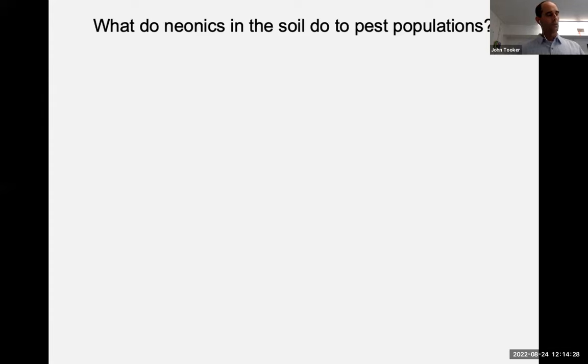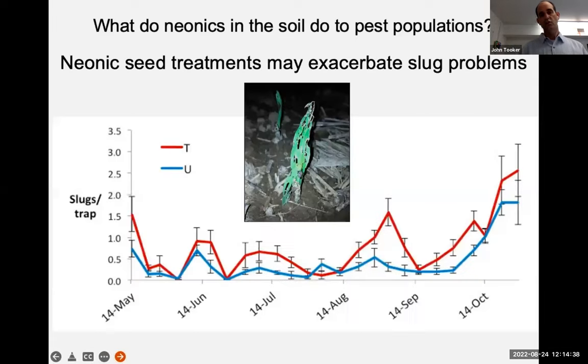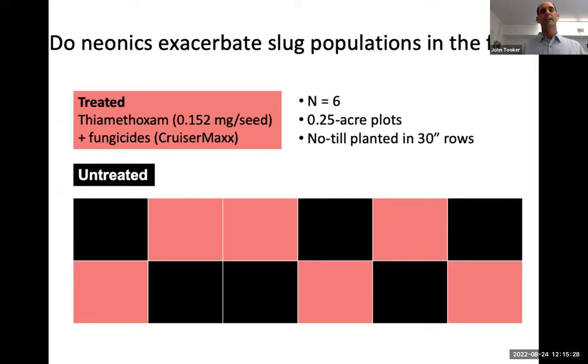When some of my students and I had the question of what neonics do in the soil to pest populations — are they actually controlling them or doing something else? — this figure shows the first glimpse of data we collected. Former student Maggie Douglas found that slugs tend to be more abundant where we're using seed treatments. These data are from cornfields. The vertical axis shows number of slugs per trap — we just put shingles in the field and check them occasionally for slugs underneath. The red line shows corn plots where we had insecticide coated on the seeds, the blue line shows uncoated seeds. On average over the growing season, we have more slugs where we had the insecticide on the seeds. This raised our interest, so in the following year we did an experiment asking whether neonics coated on seeds exacerbate slug populations.